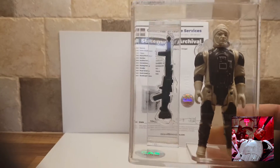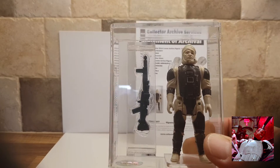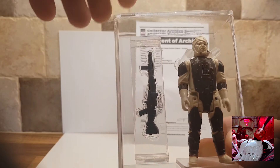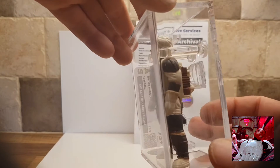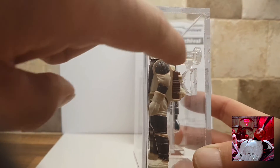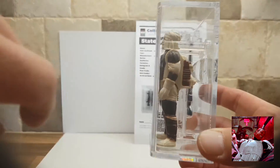I really like this case. I really like how they've done it. As you can see, the weapon, the way the figure is — the figure's been put in with the two pieces there, piece on the back.